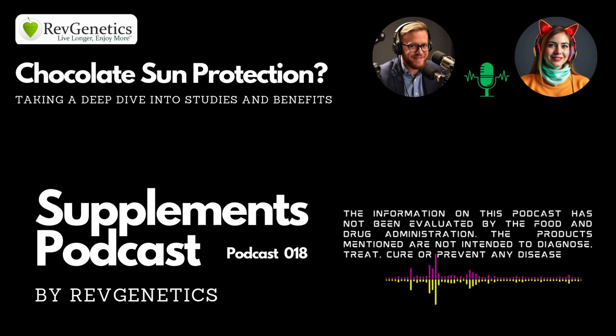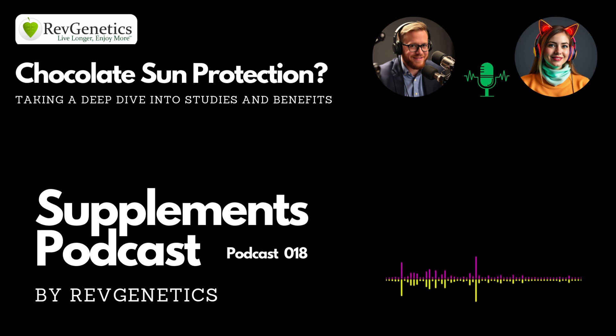Get ready for this one, because today we're diving into a question I know a lot of you have probably wondered about. Does chocolate actually have any impact on how our skin reacts to the sun? Well, we're about to find out. We're going to be taking a close look at a research study all about this very topic — chocolate and sun protection.